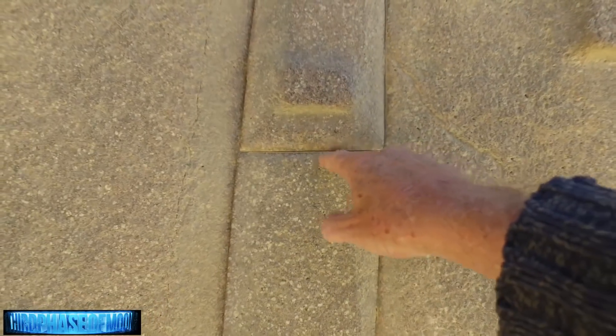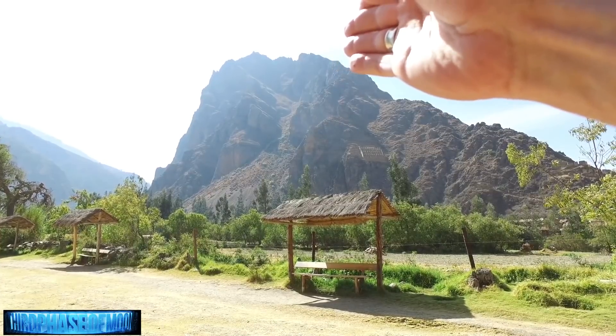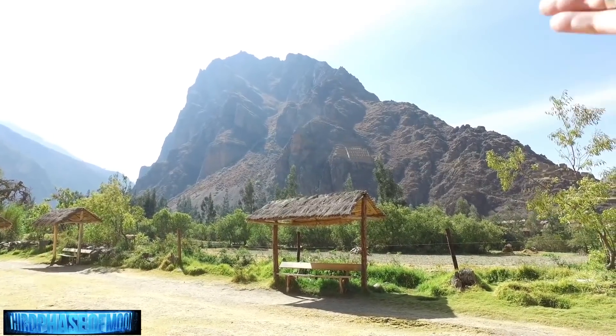I want to go over this new video that you just put out from Peru. This face in the mountain got me right away. Can you tell me exactly the location? What does this face represent? Was it carved out of the mountain?